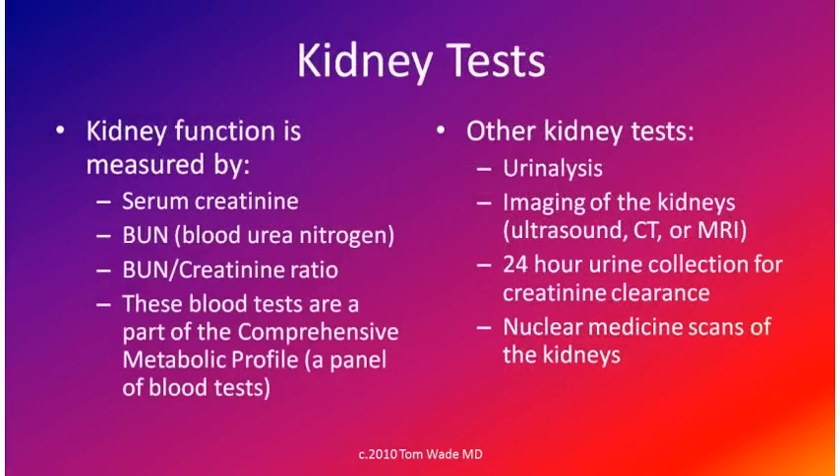Kidney function is measured by serum creatinine, BUN (blood urea nitrogen), and the BUN to creatinine ratio. These blood tests are part of the Comprehensive Metabolic Profile, a panel of blood tests. Other tests to evaluate the kidneys include urinalysis, imaging of the kidneys, 24-hour urine collection for creatinine clearance, and various nuclear medicine scans of the kidneys.